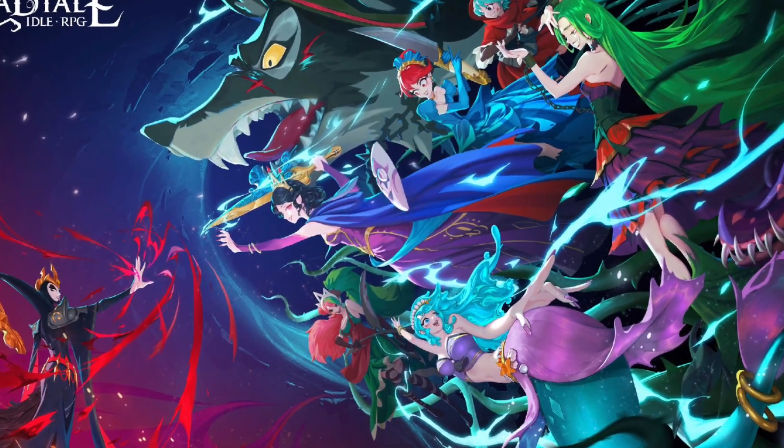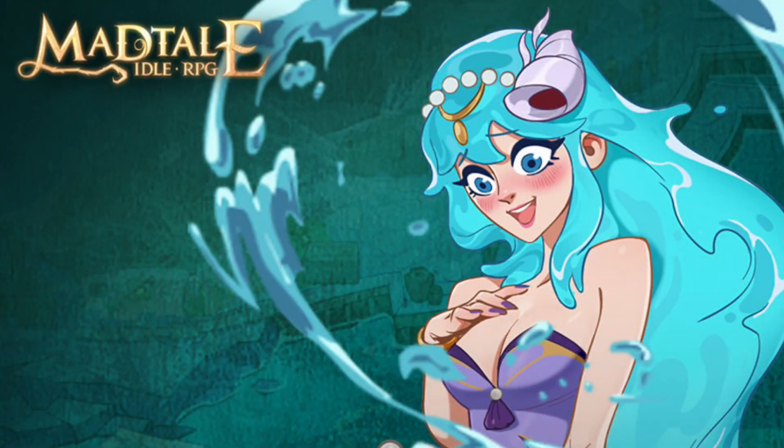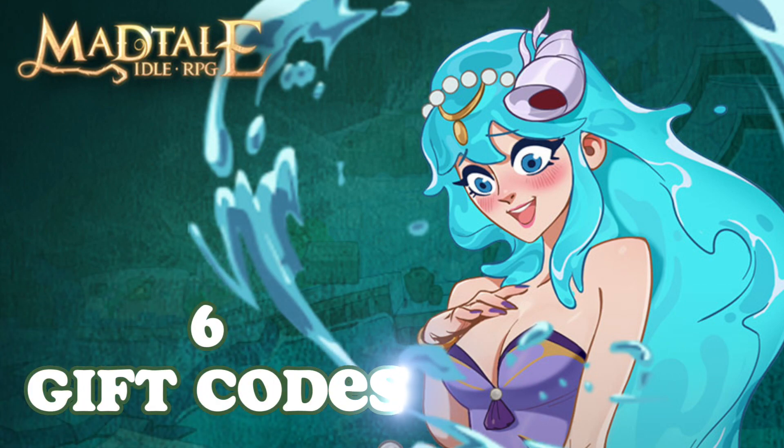Mad Tail Idol RPG's global release has just started and we could all use a little boost, so here's six currently working gift codes.